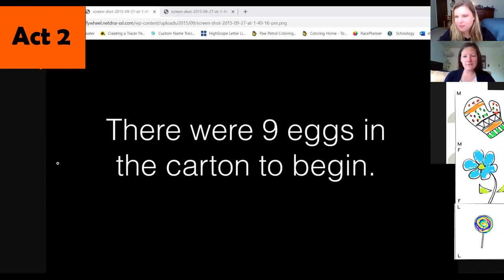So what other information do we need to know now in order to figure out how many eggs broke? We know how many we started with — now what do we need to know? We need to know how many eggs were left when some of them broke — how many of them didn't break. Because if we know how many didn't break out of nine, we could subtract and figure out the number. I have that information too — are you ready for it?